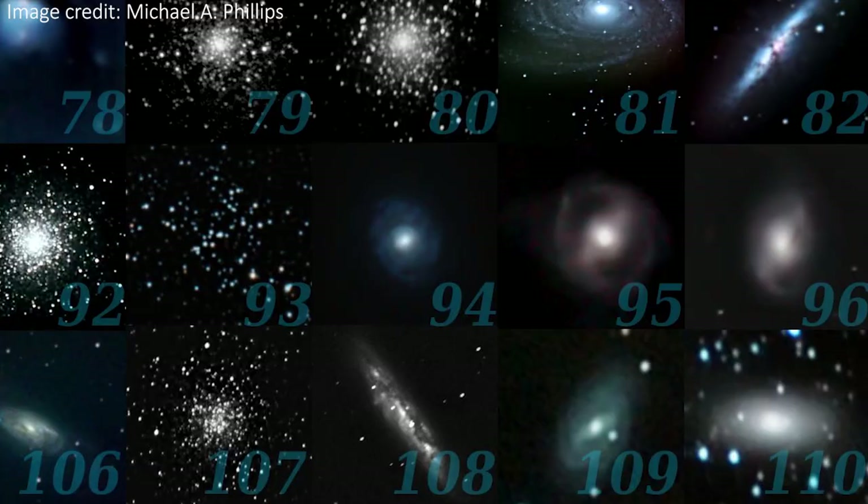This has happened for a few other objects as well since then, and the complete and final Messier catalogue has 110 objects. To add another twist, apparently Sombrero was actually originally discovered by Messier's colleague Pierre Méchain in 1781. I also can't find any record of whether Messier himself referred to the galaxy as looking like a sombrero, but I like to think he did.